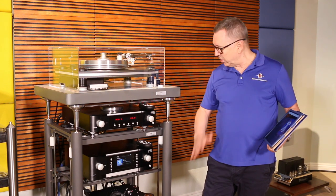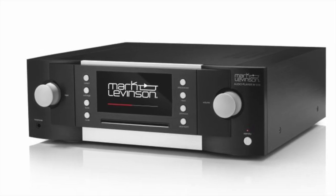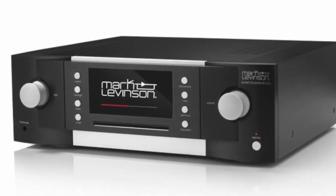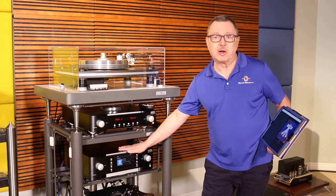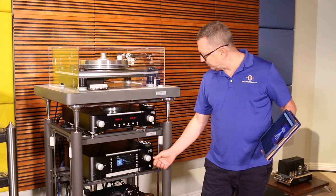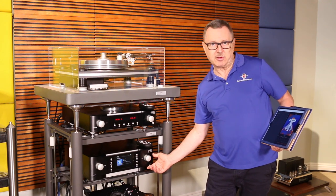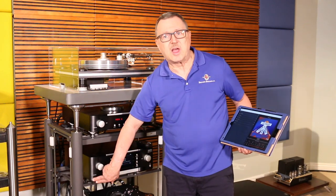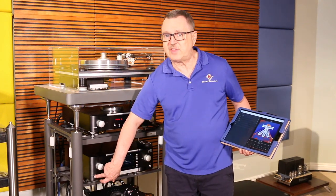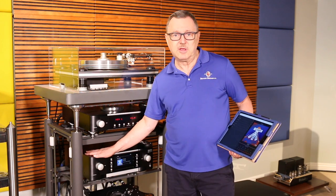We're going to start by talking about the 519 player. This digital device is like a Swiss army knife of digital audio — not only is it a DAC, it's a CD player, it's a network player, it has multiple digital inputs, and it can work as its own digital preamp because it has a volume control. It also has a headphone output with an exceptionally great headphone section, as would be deserving of the Mark Levinson heritage.